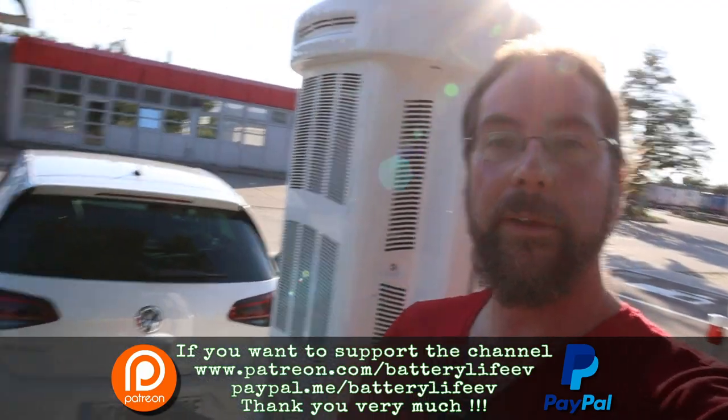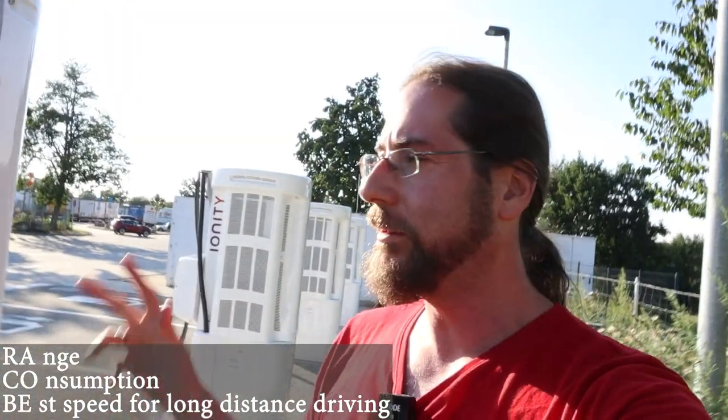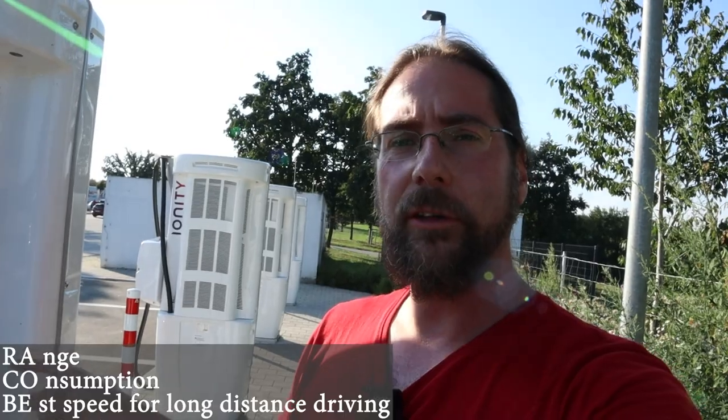Hello everyone and thanks for hanging out with me. I'm here with the Volkswagen e-Golf doing my Rakobi test. I hope you already know what it means. I will charge to 50%, drive a 59.9 km route in one direction then come back, and then charge to 50% again. I will do this at three GPS speeds: 90, 110, and 130 km/h.